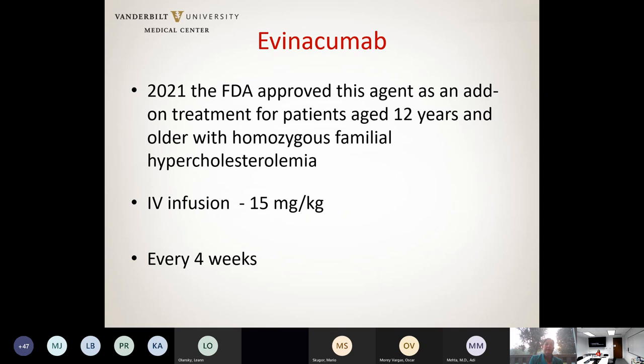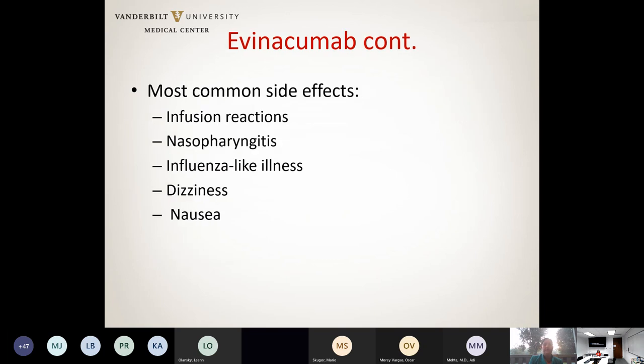Earlier this year, the FDA approved evinacumab as an adjunct agent for patients 12 years of age or older with homozygous familial hypercholesterolemia. The medication is given as an IV infusion at 15 mg/kg every four weeks. The most common side effects are infusion reactions, nasopharyngitis, flu-like symptoms, dizziness, and nausea.